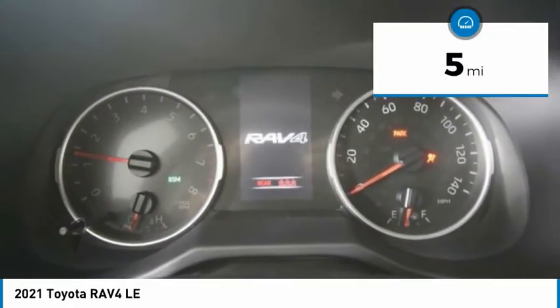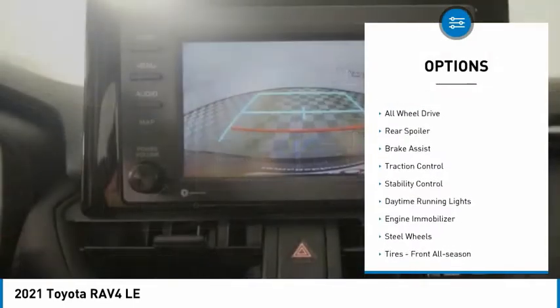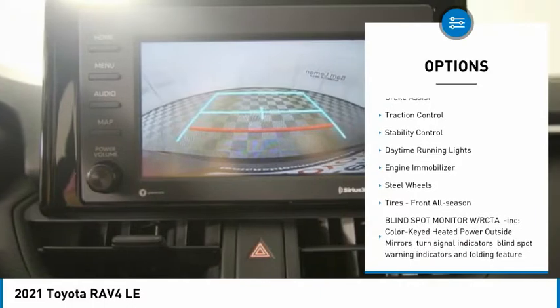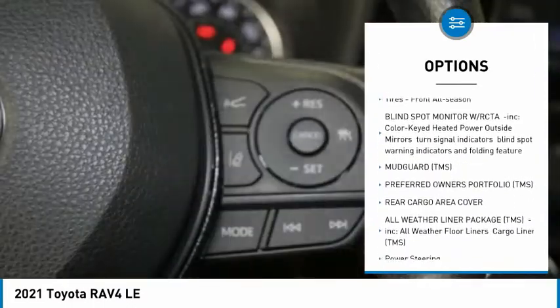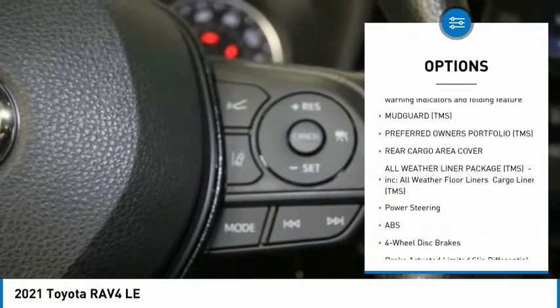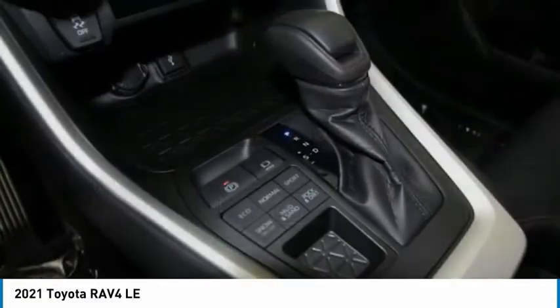This vehicle has less than 100 miles. Here are some of this vehicle's great options: tire pressure monitor, all-wheel drive, rear spoiler, brake assist, traction control, stability control, daytime running lights, engine immobilizer, steel wheels, tires, front all season.